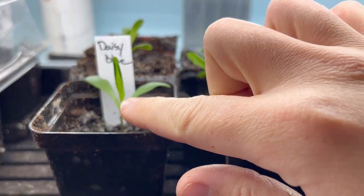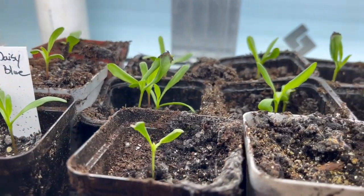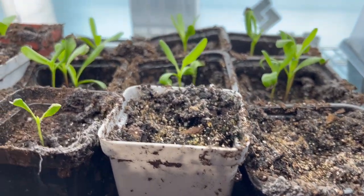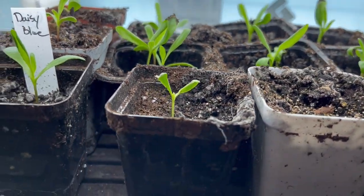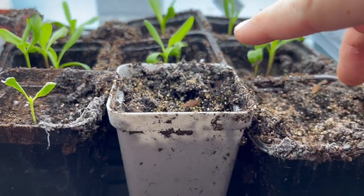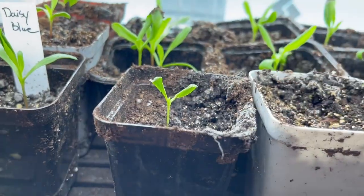These are all blue African disc daisies that are popping up here at the very top. All but two germinated, so that was nice. And this container has more than two, so it could be very possible that I just skipped those two and put them all in there.